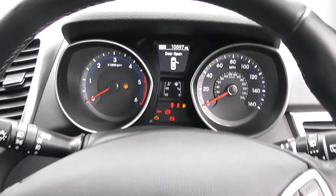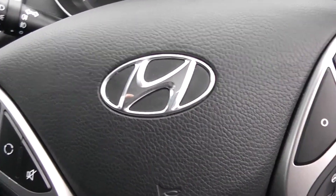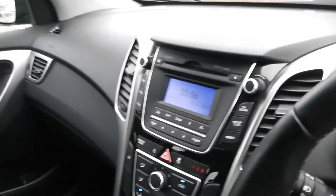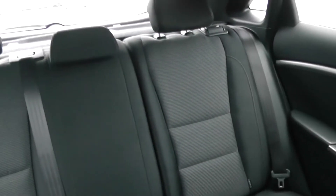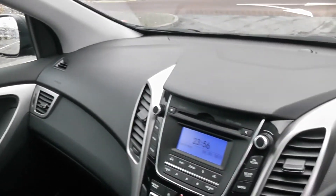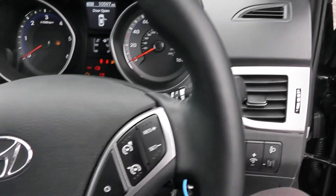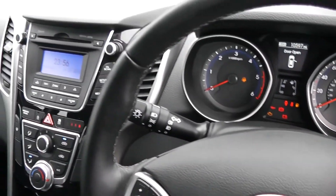Thank you for watching this vehicle today. A quick reminder this vehicle will come with the remainder of the five year Hyundai warranty. For more information don't hesitate to go online at www.wessexgarages.com and type the number plate into the search bar. This is also where you'll be able to book yourself a test drive, but for all other inquiries don't hesitate to come into our showroom or phone one of our friendly salesmen and we'll be glad to help.